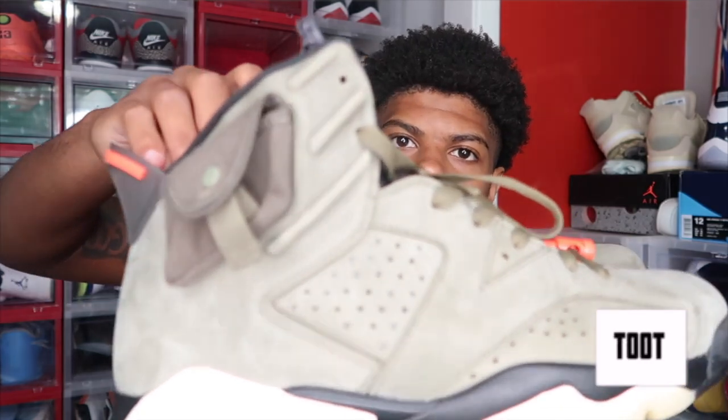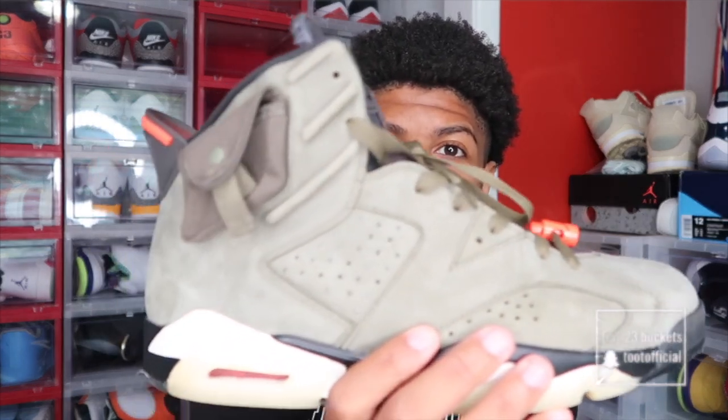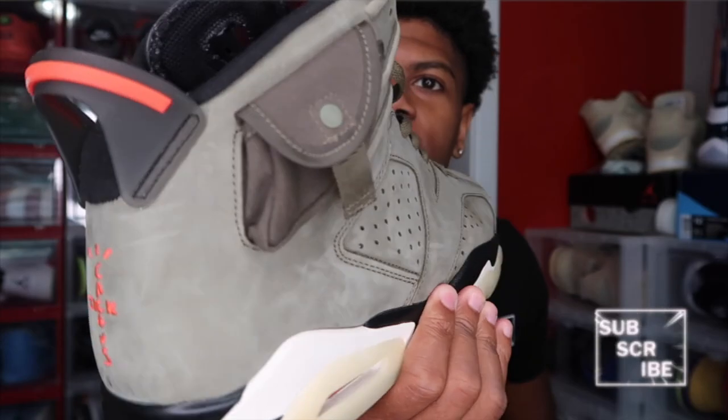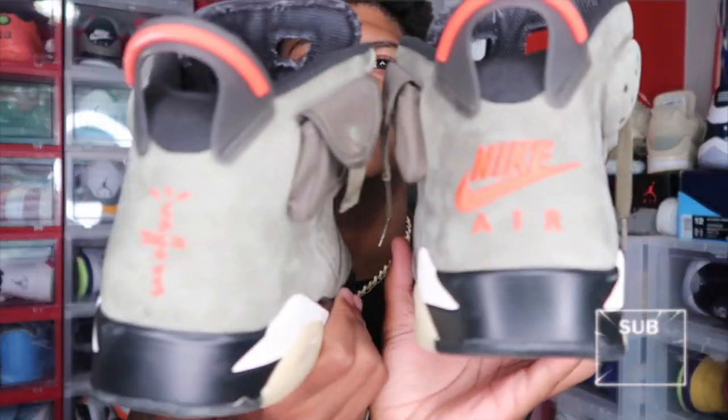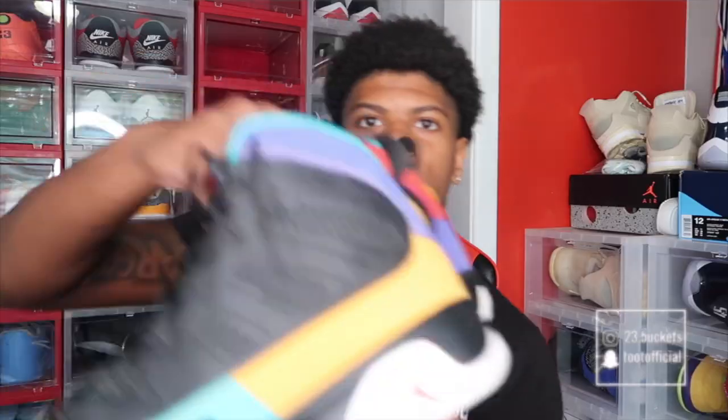Next up we got the Travis Scott 6s, and these are hard. I really love the Travis Scott 6s — these go crazy. I need to wear these a lot more. I haven't worn these in a couple months and now that I have them in here I'm realizing I need to bring these back out because they're super tough and super comfortable too — they seem more comfortable than the rest of my 6s for some reason. I heard they're supposed to be coming out with a new khaki colorway Travis Scott 6, and you already know I'm gonna get those when they drop.